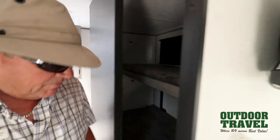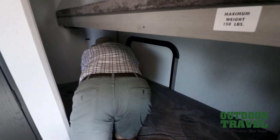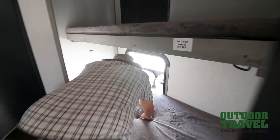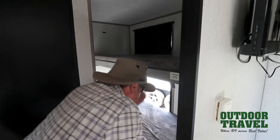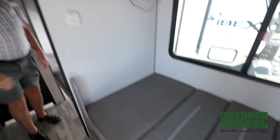Then if you walk back here you've got two little bunks — one double bunk — and you also have a door that opens up this way. There's a door here that also lifts up so you can put your bicycles on the outside. Then you have a dinette here and a double bunk up front.